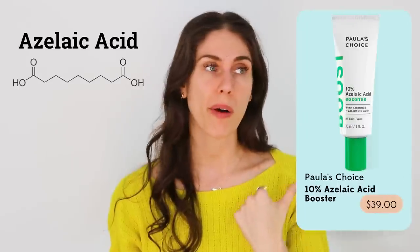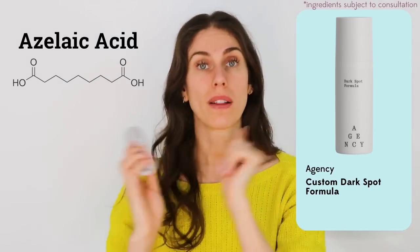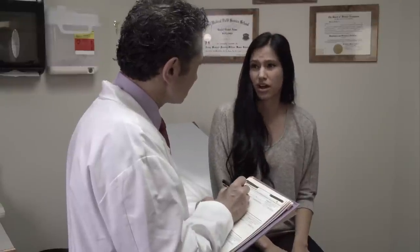Rosacea can also look like acne, which is why getting a derm diagnosis is critical — you need to know if it's acne or pustular rosacea. One of the best ingredients for rosacea, over the counter or prescription, is azelaic acid. Paula's Choice makes a great over-the-counter version, around $30–35. You can also get prescription azelaic acid from a doctor, derm, or telehealth service. Azelaic acid is a hero ingredient — it helps rosacea, acne, and pigmentation issues. With rosacea, also avoid triggers like spicy food and stress, and always wear sunscreen and a hat.